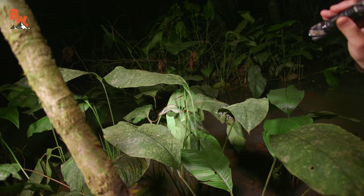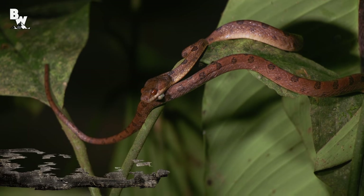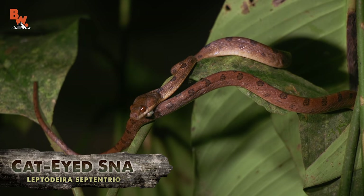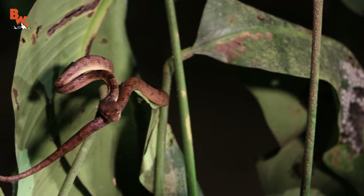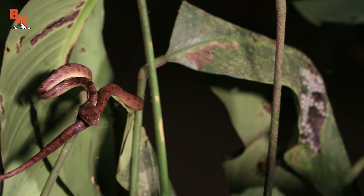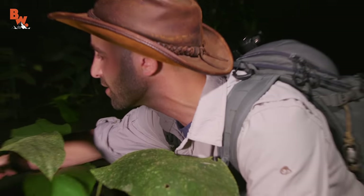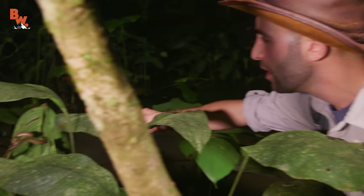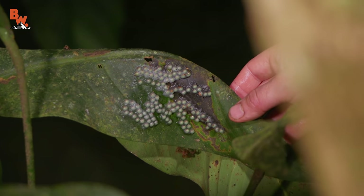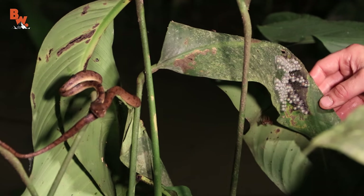Oh, look at this — there's a snake right there next to us with a mouthful of eggs. That is a cat-eyed snake! It does have an egg hanging out of its mouth. Caught this guy right in the middle of dinner. I'm gonna take my flashlight off it. I'm gonna gently bend this leaf around — look at this, Mark. Those aren't fungus — those are the eggs of the gliding tree frog.